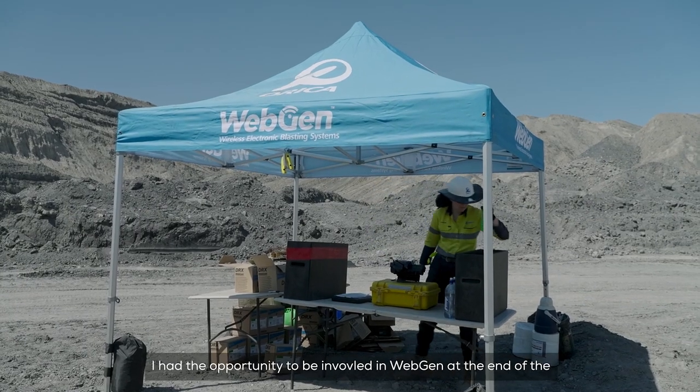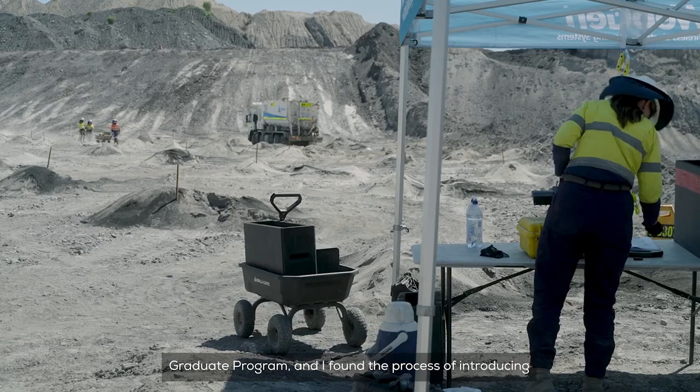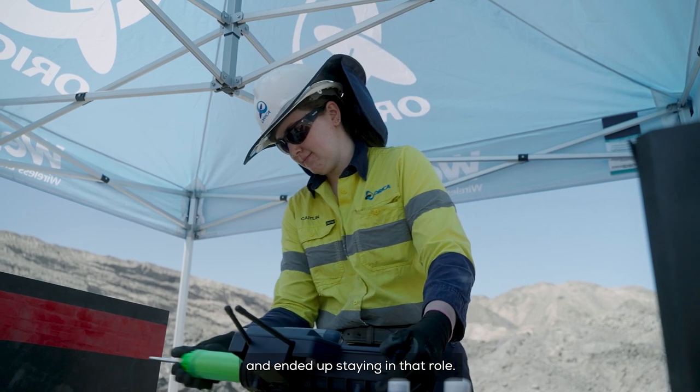I had the opportunity to be involved in WebGen at the end of the grad program and I found the process of introducing a new technology to the market a really exciting opportunity and ended up staying in that role.